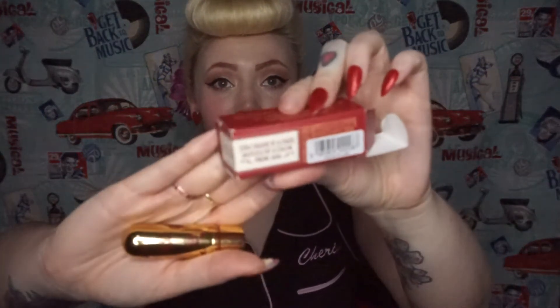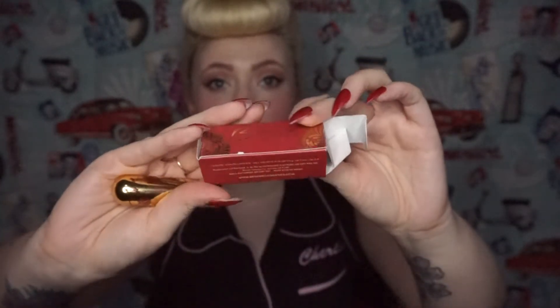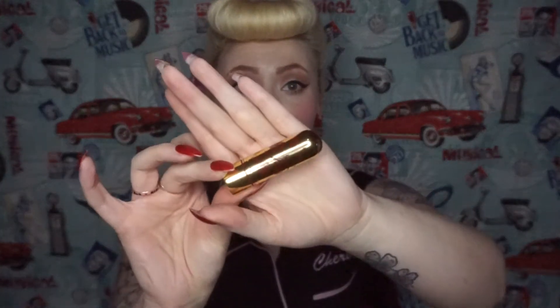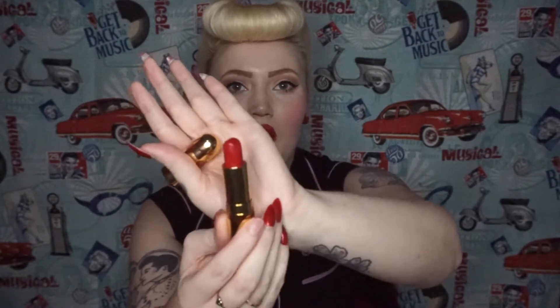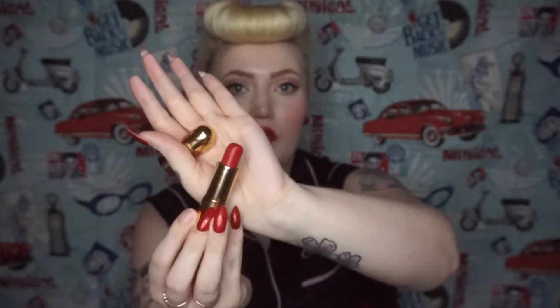This is a replica shade of a color from 1920 — I love the little facts Besame includes on the packaging. The packaging is absolutely stunning, and the lipstick itself is gorgeous. I'm actually wearing this color on my lips today — it's like a pinky red. The color is called Besame Red in C208, and I absolutely love it.